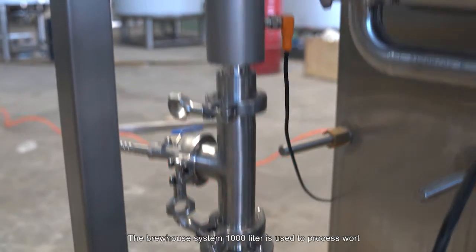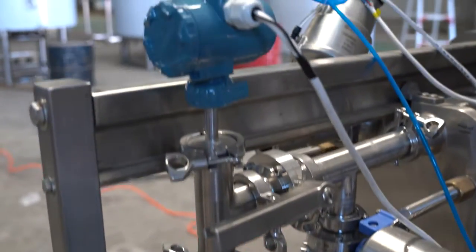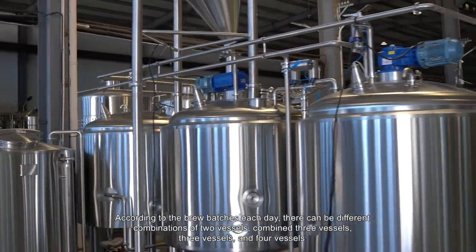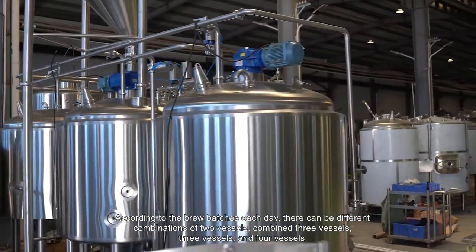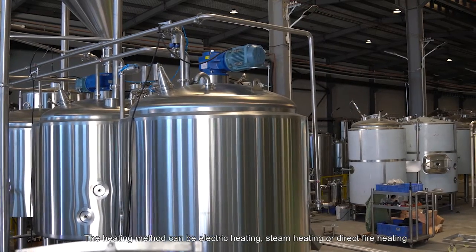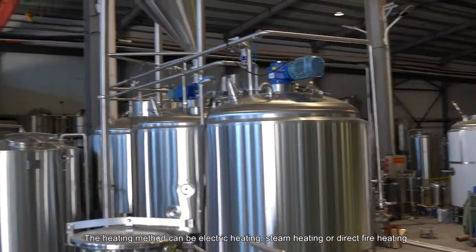The brew house system at 1,000 liters is used to process work. According to the brew batches each day, there can be different combinations: two vessels combined, three vessels combined, three vessels, and four vessels. The heating method can be electric heating, steam heating, or direct fire heating.